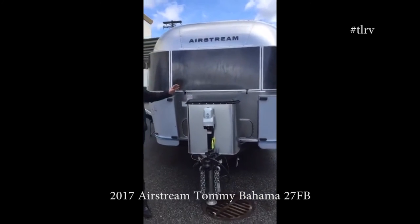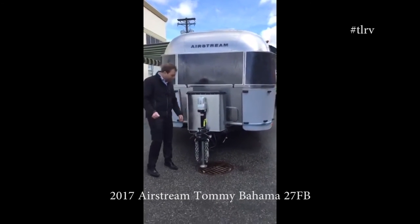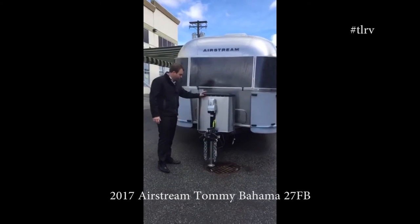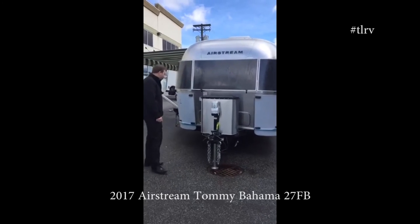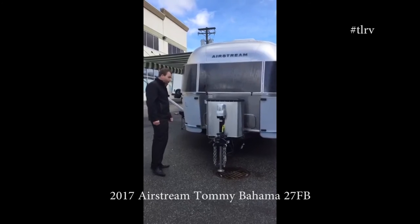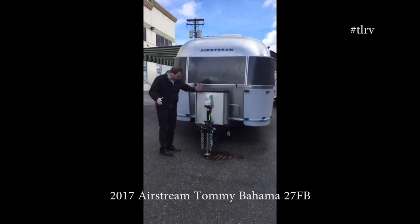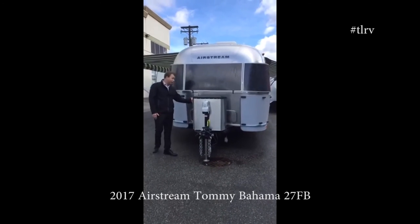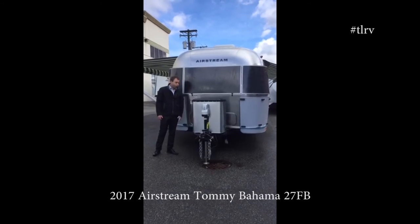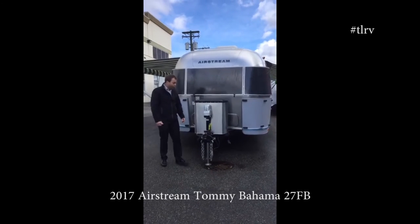There's an electric tongue jack on the front. Cranking the handheld one is usually one of the worst parts of setup, so the electric tongue jack is great — and you actually have electric stabilizing jacks and electric awning too. Setup's easy; you can drink a beer while you do it, one hand on pretty much everything. Big 30-pound tanks with an aluminum cover, and these come standard with two batteries on the front, so LED lights and good battery life.